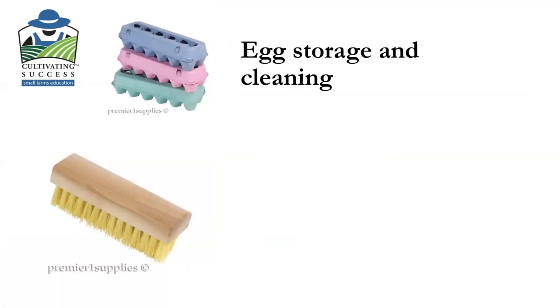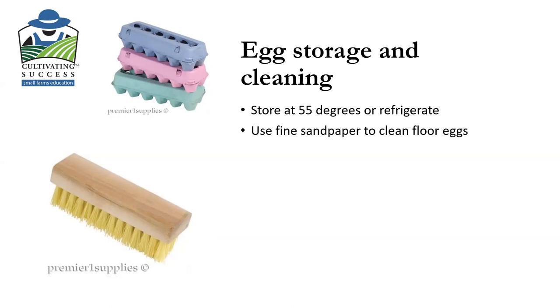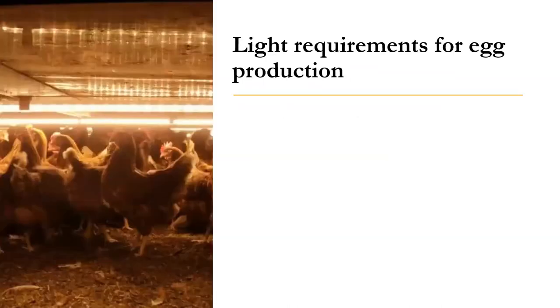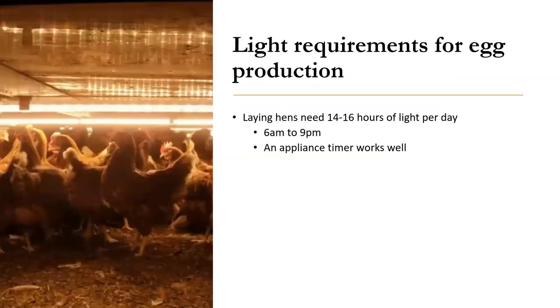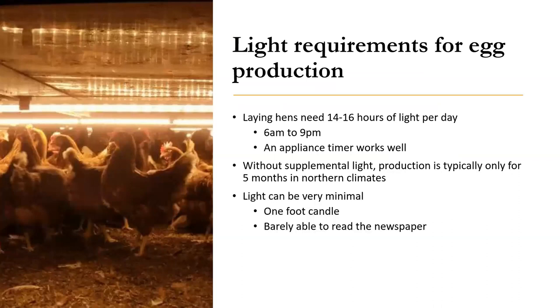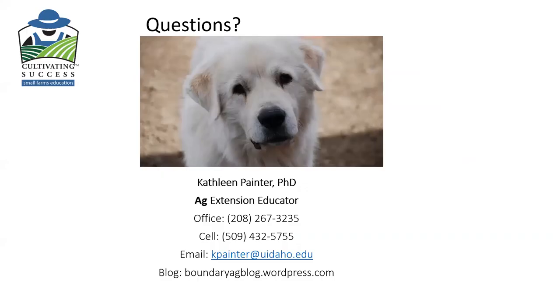Clean your eggs and store them at 55 degrees or refrigerate them. Wash with a food grade disinfectant. On lighting: this resource recommends 14 to 16 hours — I usually go up to 17 because I really push my hens. From 6 a.m. to 9 p.m., an appliance timer works well. They're not going to produce all throughout the year without supplemental light, and that supplemental light can be very minimal — if you can just read the newspaper by it, that's enough.